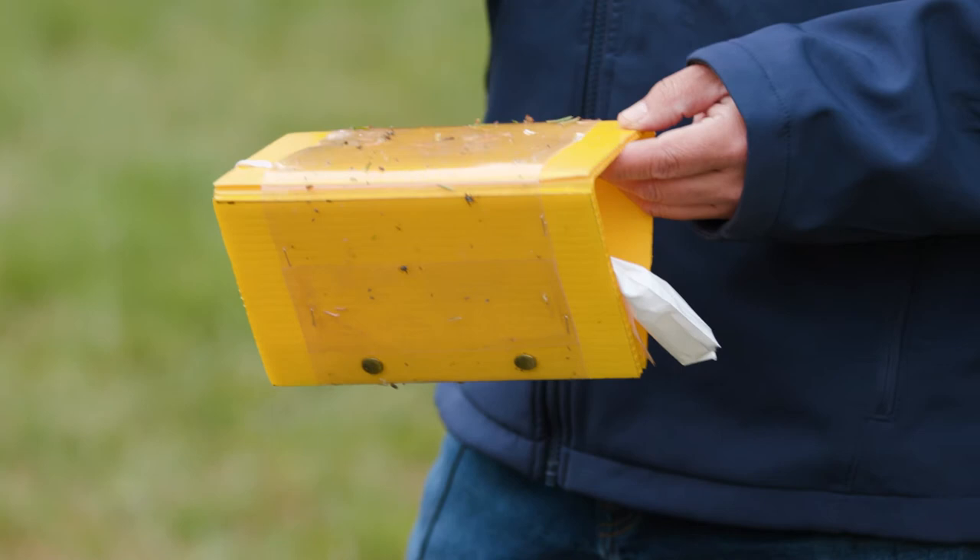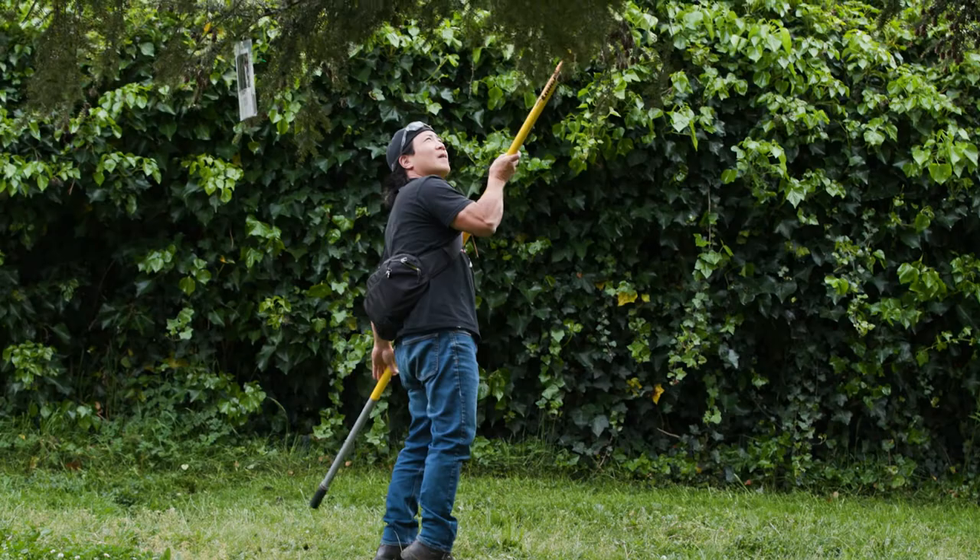The purpose of the trapping experiment with the yellow traps behind me is we want to come up with a system that we can use to detect if we go anywhere in British Columbia, Washington State, or Oregon. As soon as we get into a new city and find hemlocks, we want to place these traps into those trees to find out if the predator's there.